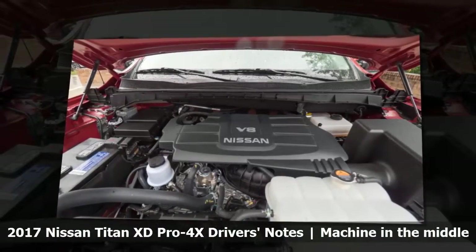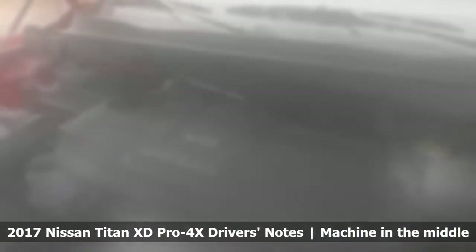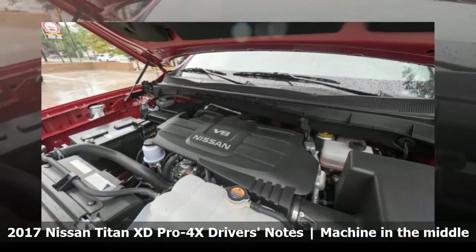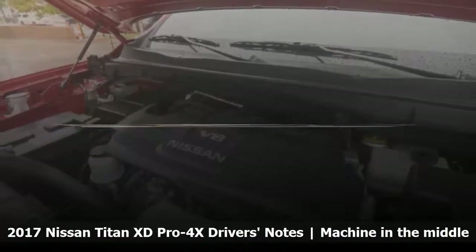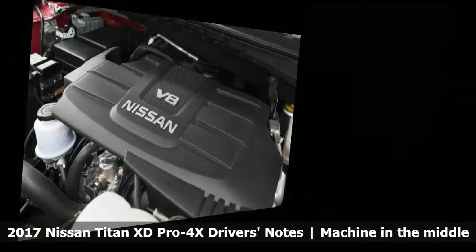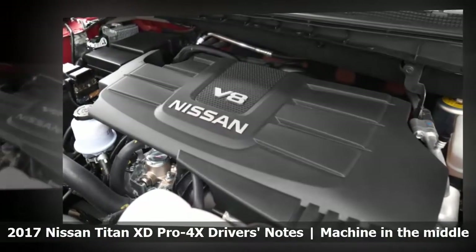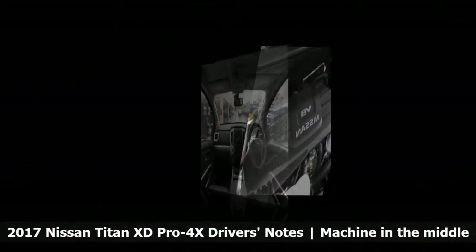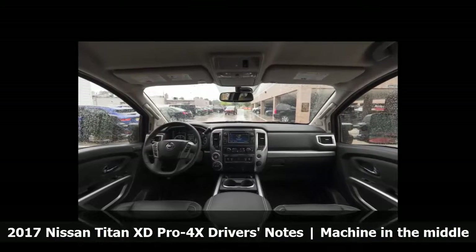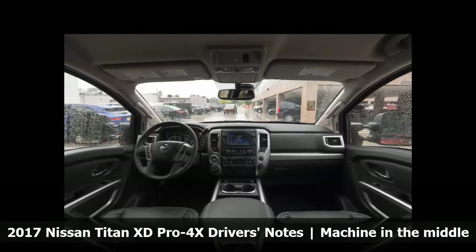This is a stark contrast to the Ram 2500 with leaf springs, which felt like you were trying to stop a freight train. Surprisingly, the Titan XD steering even has a modicum of feedback. I was also surprised by the engine, which despite being a bit old, sounds pretty smooth and rev-happy. This is a good thing, since you'll need to rev it quite a bit. The engine is not very torquey down low. To get it going takes plenty of revs, which isn't ideal for a big truck, and it means you'll probably be working the engine pretty hard when towing.